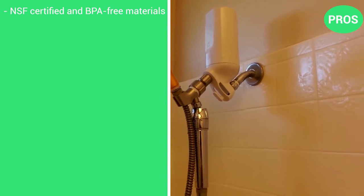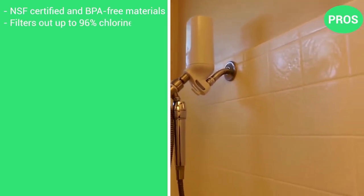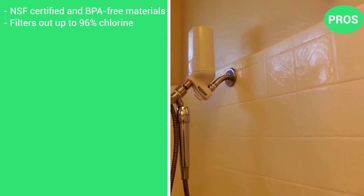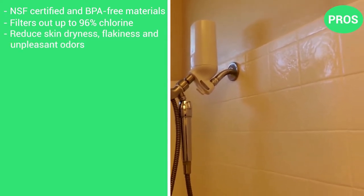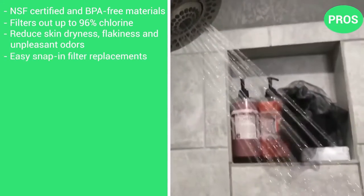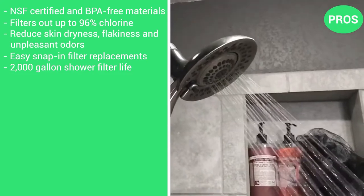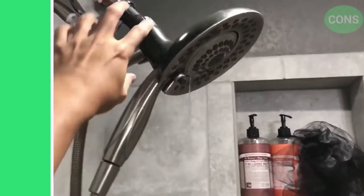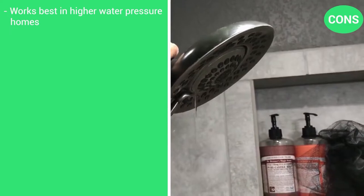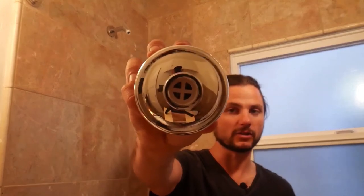Here are the pros: NSF certified and made with BPA-free materials. Filters up to 96% of chlorine. Reduces skin dryness, flakiness, and all unpleasant odors. Easy snap-in filter replacements. 2,000-gallon shower filter life. And the cons: works best in a high-water-pressure home. Maybe a little tricky to install because it's a premium filter system.